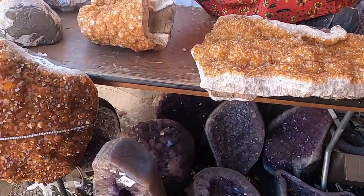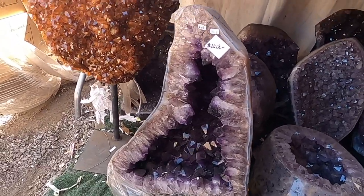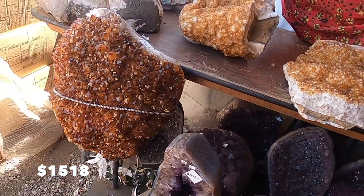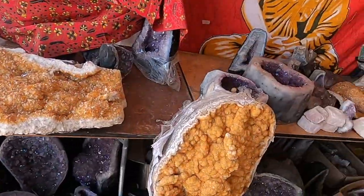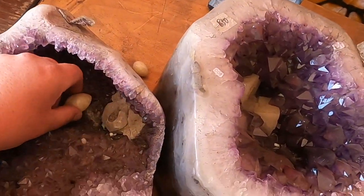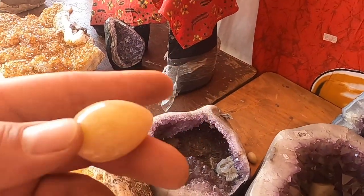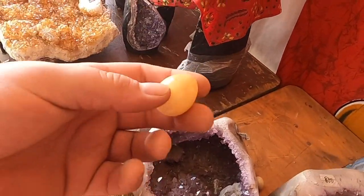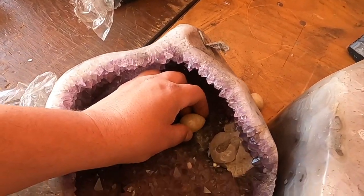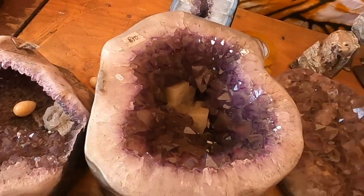Seems like a lot of the stones they're selling are either these Uruguay amethyst or the heat-treated citrine versions. I don't think they're bringing too much unique material from Indonesia. I didn't know if that was a piece of calcite or if someone dropped a calcite egg in there - I'll put it back though, it looked pretty good. Almost looks natural in there, little eggs growing in crystal.